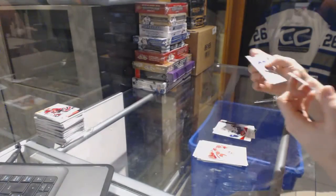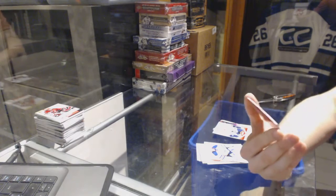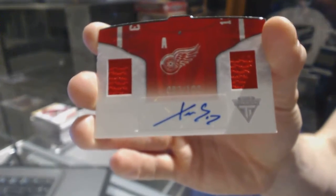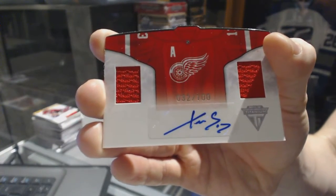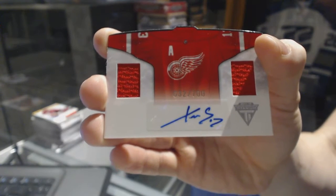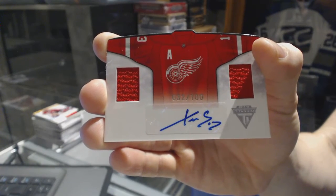And a home sweater dual jersey and autograph, number 32 of 100 for the Detroit Red Wings, Pavel Datsyuk. 32 of 100 for the Wings, Pavel Datsyuk.